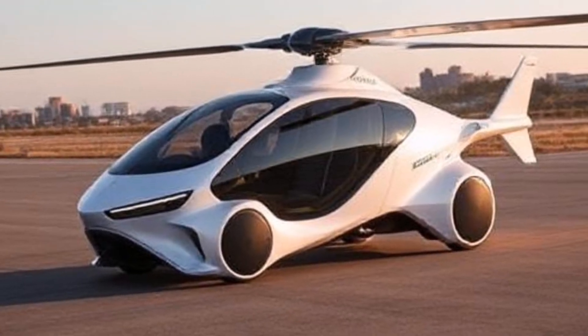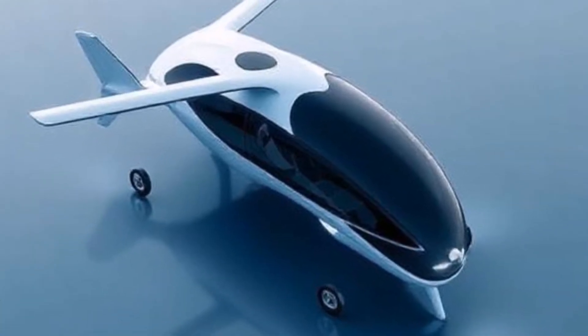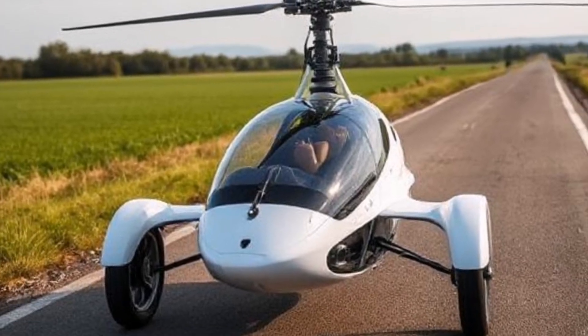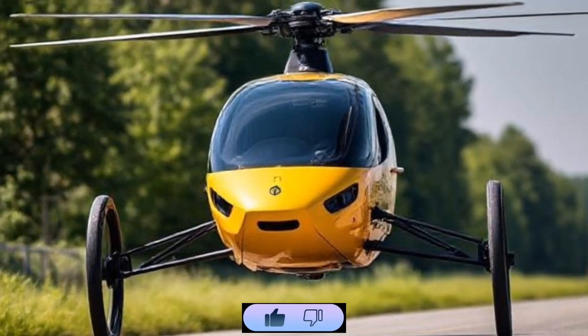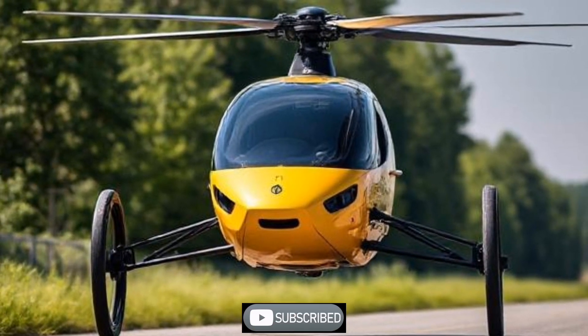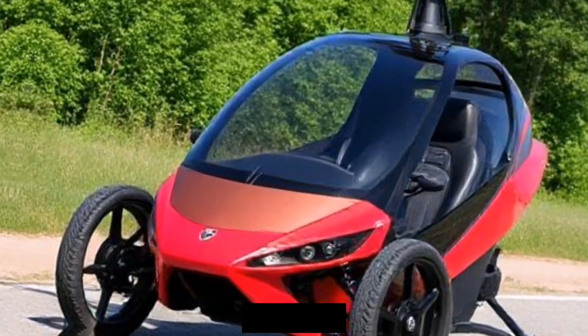The PAL-V Liberty is an innovative vehicle that blends the functionalities of a motorcycle and an airplane, categorized as a gyroplane. This unique design allows it to operate both on the road and in the air, making it a versatile option for personal transportation.